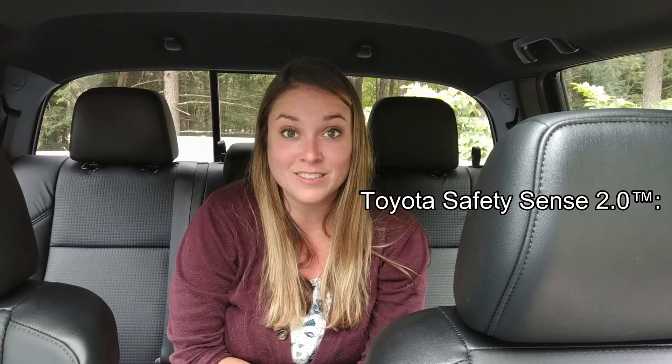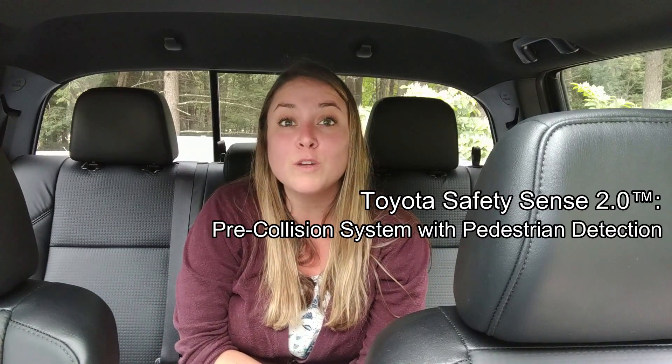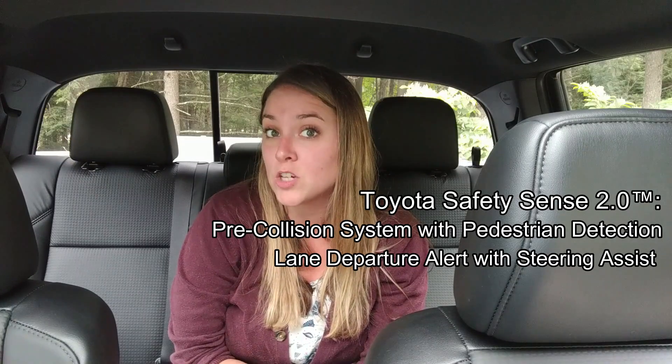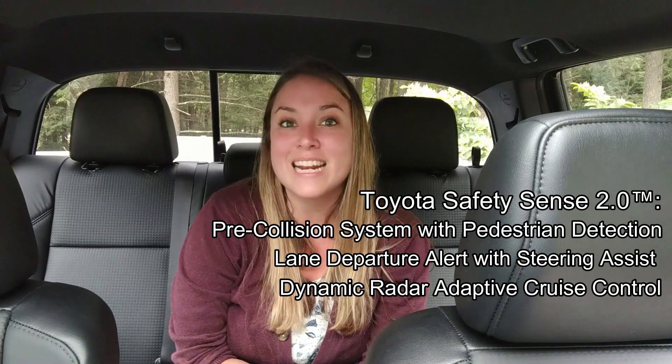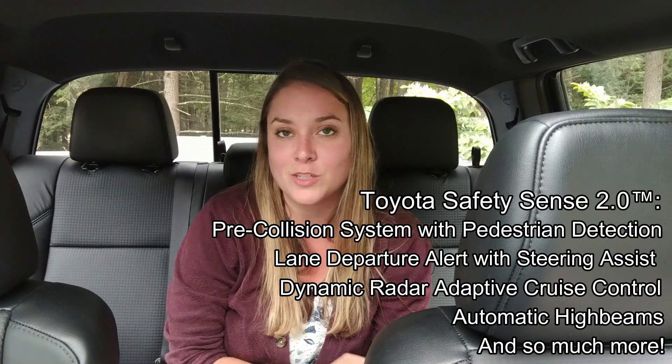The 2019 Toyota Tacoma Limited comes with Toyota Safety Sense 2.0, which gives you some great safety tech like pre-collision system with pedestrian detection, lane departure alert with steering assist, dynamic radar adaptive cruise control, automatic high beams, and so much more.